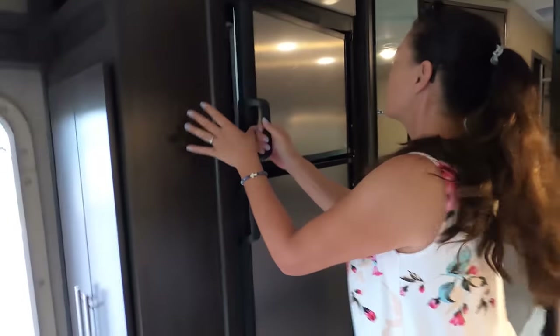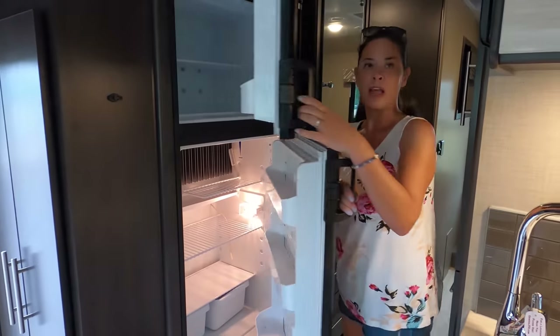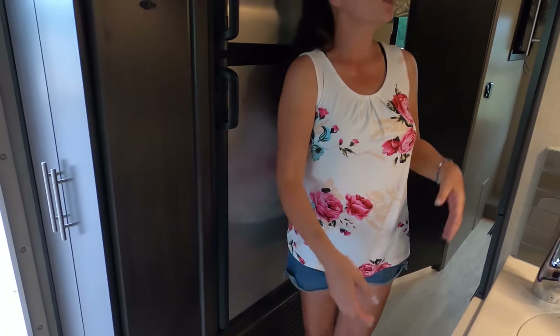We do have a two-way fridge - runs off both propane and electric, and it is Dometic. That's the kitchen.